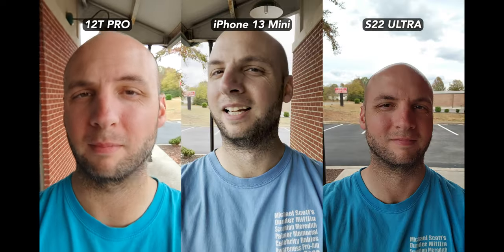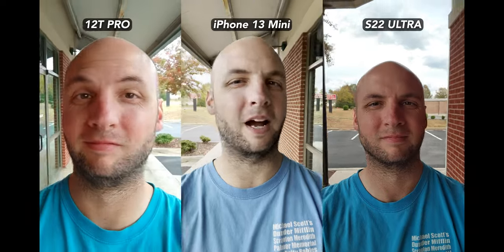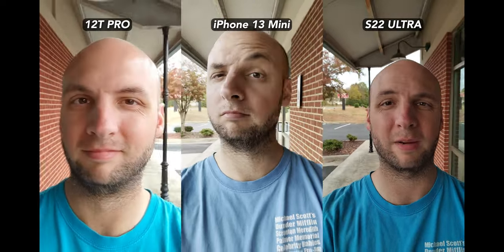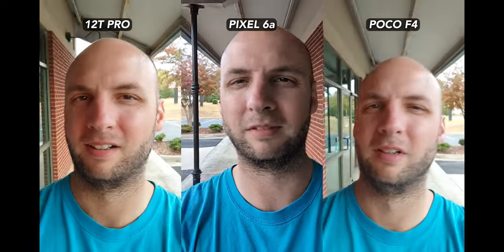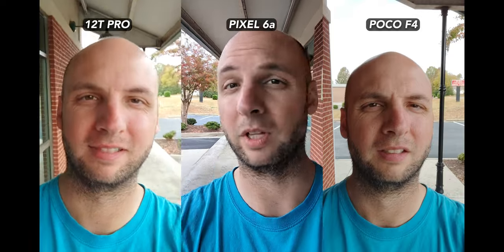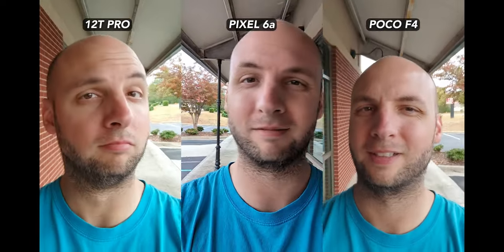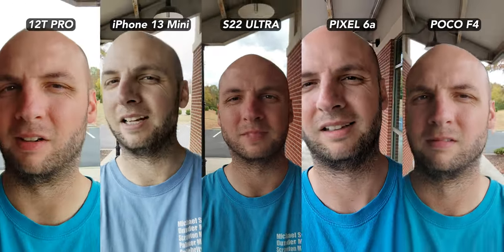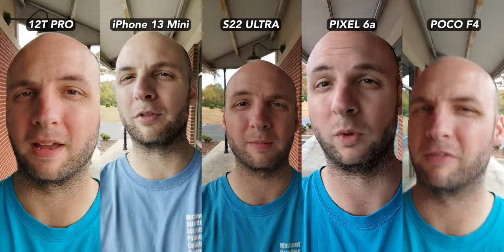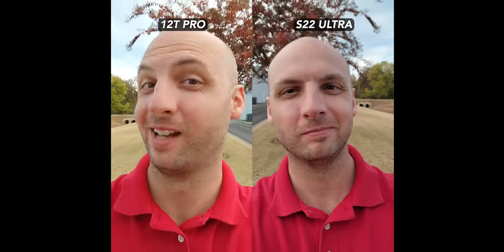Here's the 12T Pro's selfie cam, and here's the selfie video from the iPhone 13 mini. Here's the S22 Ultra selfie camera. Compared to the Poco F4 and Pixel 6a, the 12T Pro's selfie camera does a better job with this scene. But the S22 Ultra clearly performs the best this time. Here's the S22 Ultra's selfie cam with video stabilization turned on, and it really looks great, especially outperforming the 12T Pro's general blurriness.